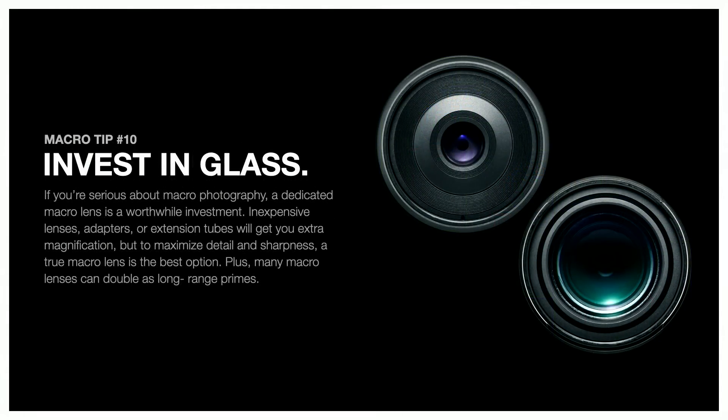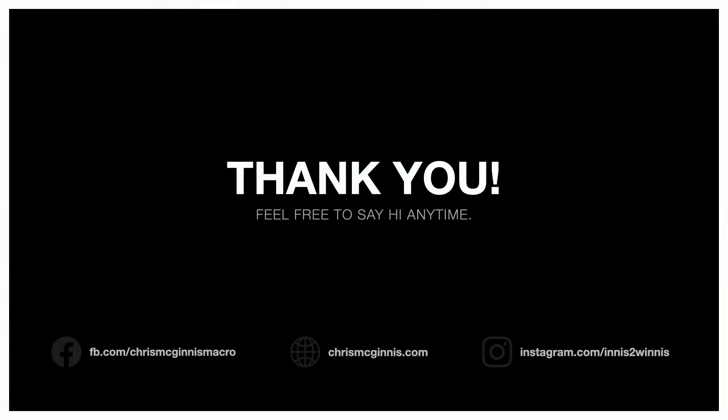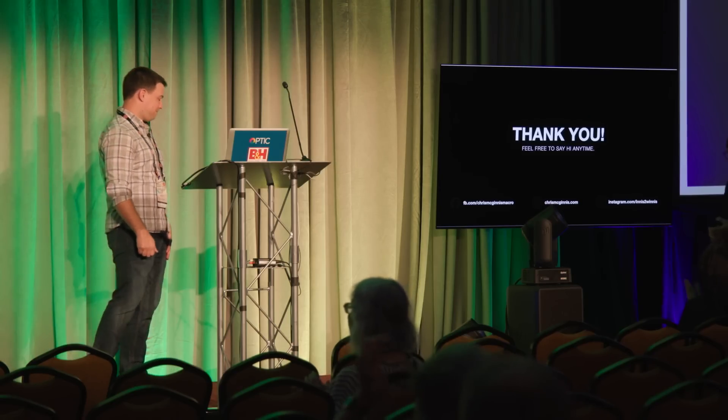And last but not least, tip ten: if you like macro, invest in a good macro lens. Tip your toes in the water — use a Raynox, use extension tubes, use a lens that's not quite as capable — but nothing is a substitute for a good macro lens capable of close focus and high magnification. It really pays off. And that's it — thank you!